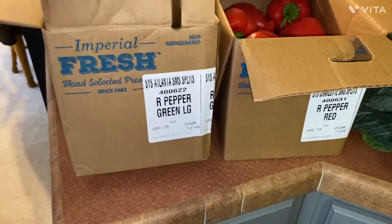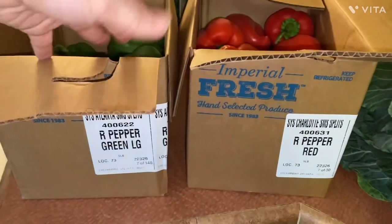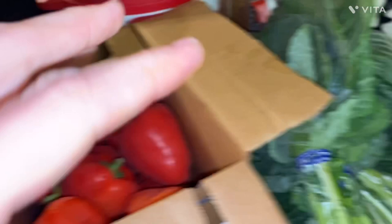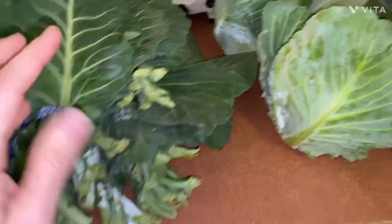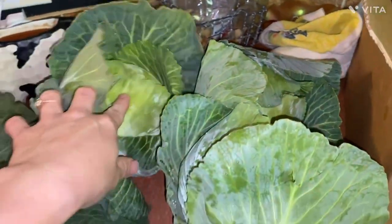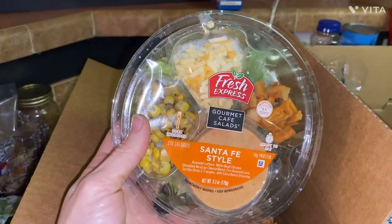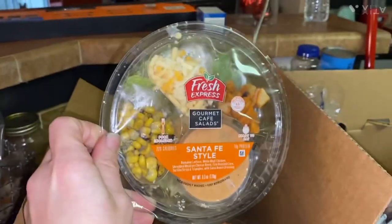I'll start with the produce. They told you to take an entire box — there was no picking through. So I got red peppers and green peppers, very nice. I got collard greens, lots of them. And I got one, two, three smaller heads of cabbage.